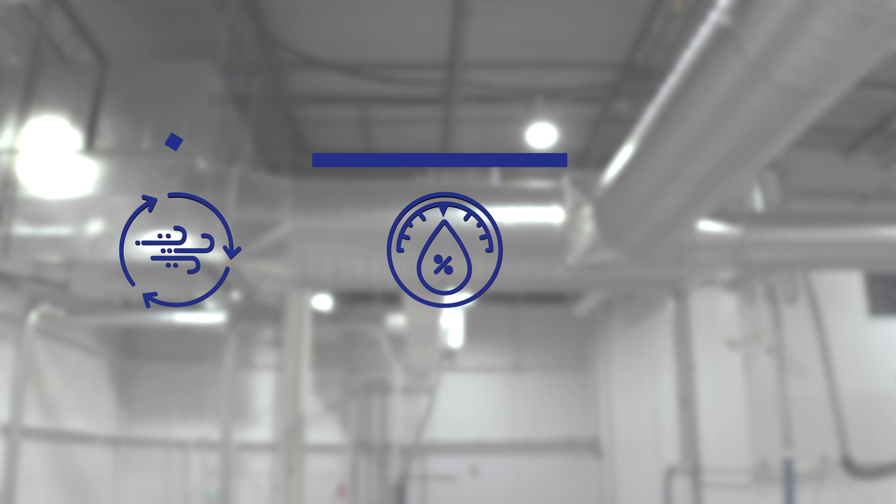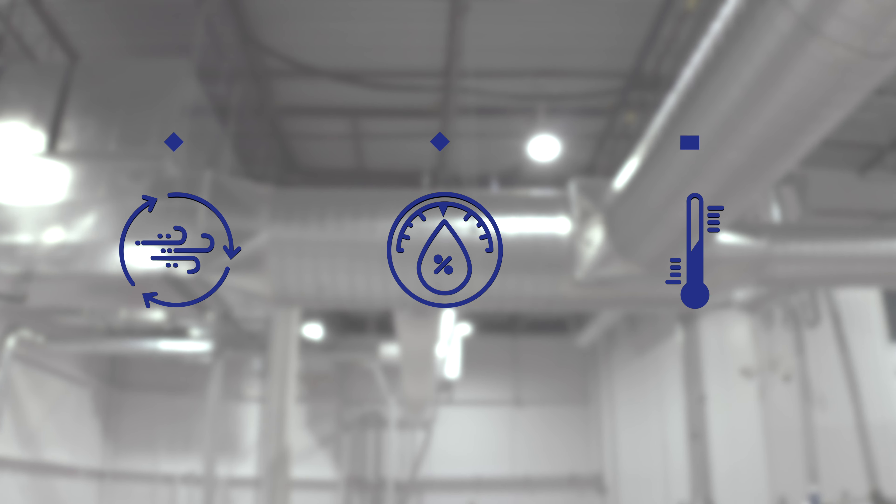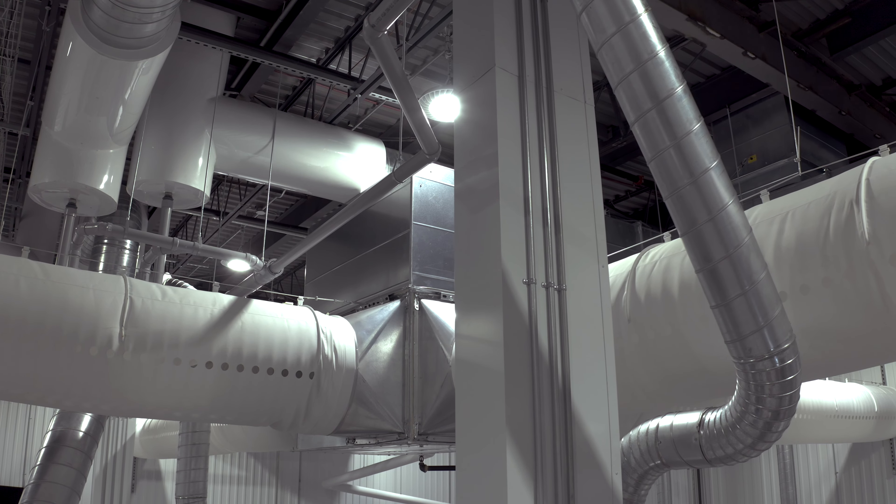Whether it is air quality, humidity levels, or operating temperatures, our controlled production environment ensures maximum efficiency.